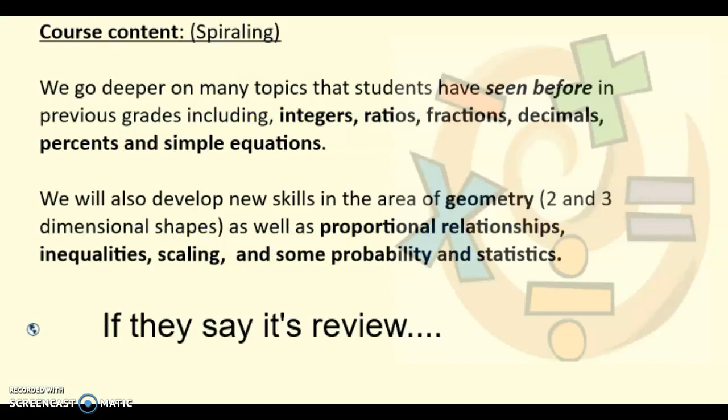So what do we cover in seventh grade math? We do go deeper on a lot of topics that students have seen before: integers, ratios, fractions, decimals, percents, equations.